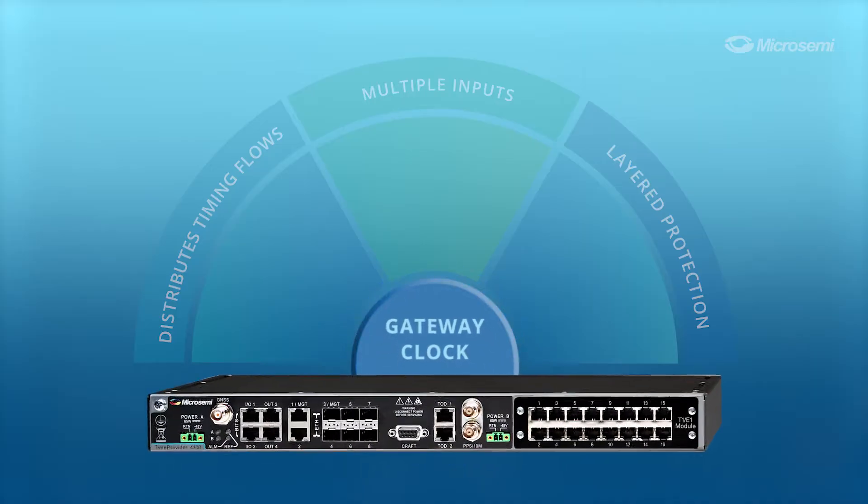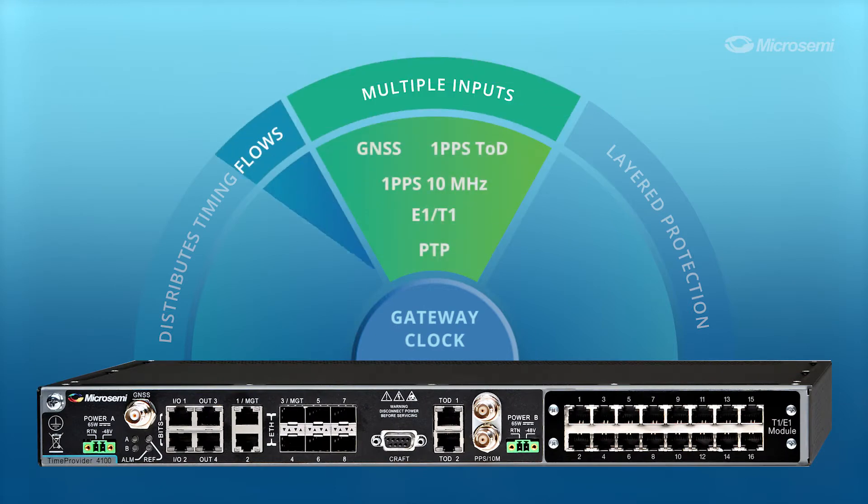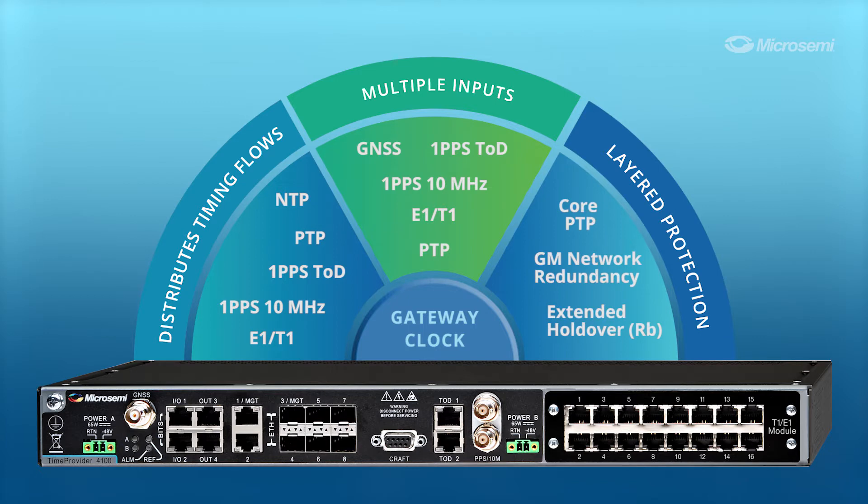TP4100 is a new class of timing device called a Gateway Lock. A Gateway Lock is a timing and synchronization unit that features multiple inputs, port fan-out to distribute timing flows, and a layered protection architecture for a robust and resilient solution.